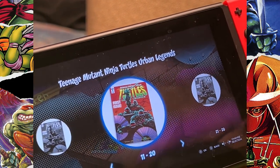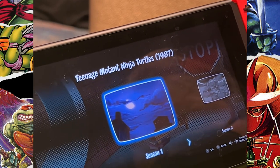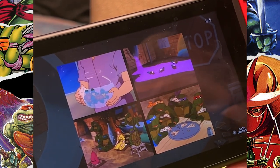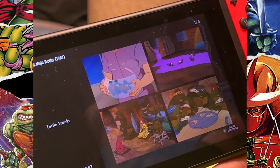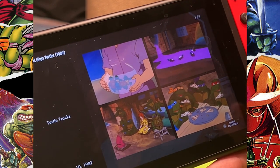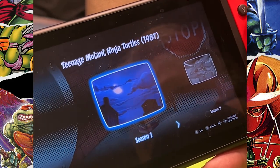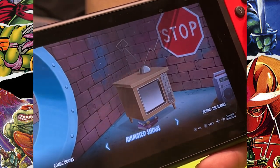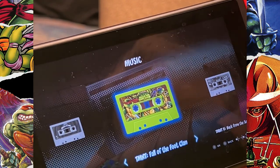They have comic book covers — not just from the originals but from a lot of the later comics as well, just the covers, not the full books. It's really cool to look at those, along with animated show screenshots. You can even see things like Turtle Tracks from December 10th, 1987, which shows a lot of the first appearances of characters that appear in the games. There are also music soundtracks — cassette tapes — and behind-the-scenes content.